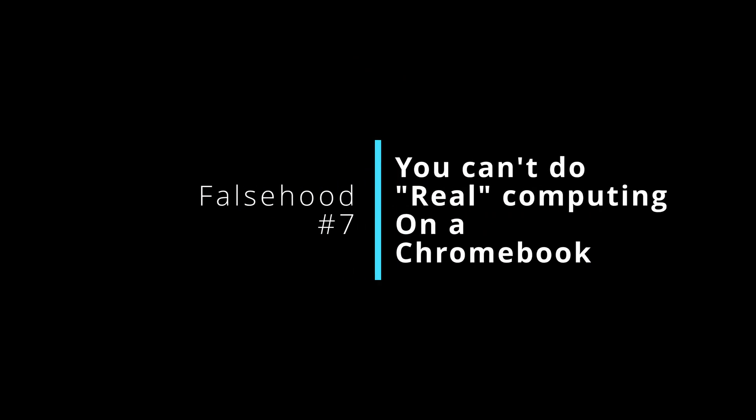Number seven — and I'm laughing about this one — is that you can't do 'real computing' on a Chromebook. What does that even mean? Real computing means something different to everyone. If you're using your Chromebook for what it was designed for and it fits your needs, you can be just as productive as on any other machine. If you need specific Windows or Mac apps, or are doing heavy video or audio production, yeah it won't work as well — but Chromebooks weren't designed for that. It's very subjective, and if the right tool for you is a Chromebook, you can be just as productive on it as on any other computer.